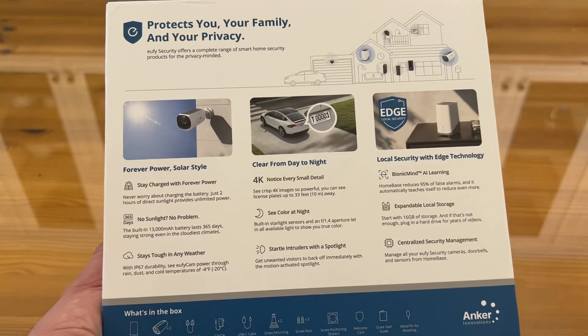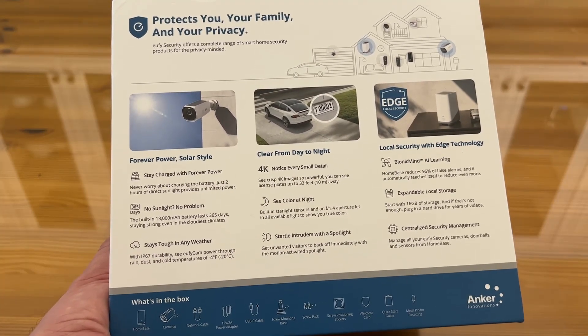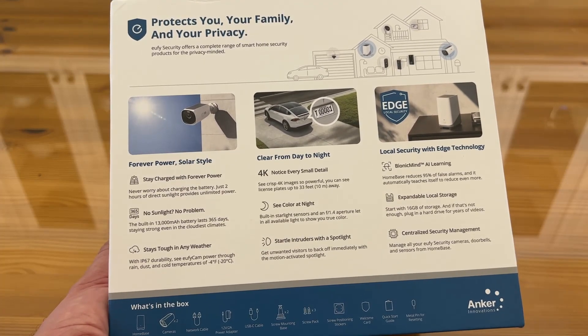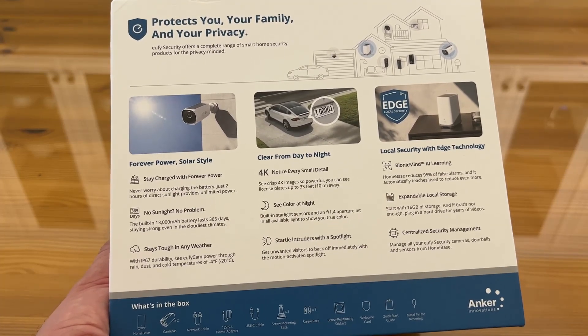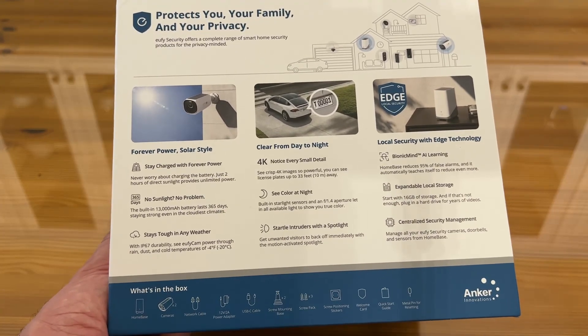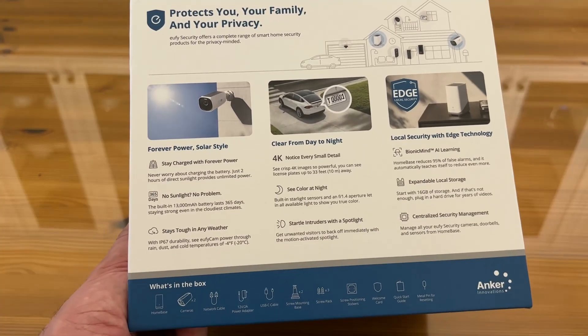It works with your Echo device as well as your Google Assistant. You can protect your family with forever power, solar style. Stay charged forever — never worry about charging. Just two hours of direct sunlight gives you unlimited power for the day. No sunlight? No problem — it has a 13,000 mAh battery. Even if you're working in the darkest winter in Alaska, you're still good to go.